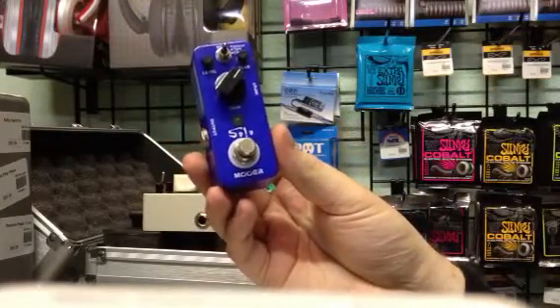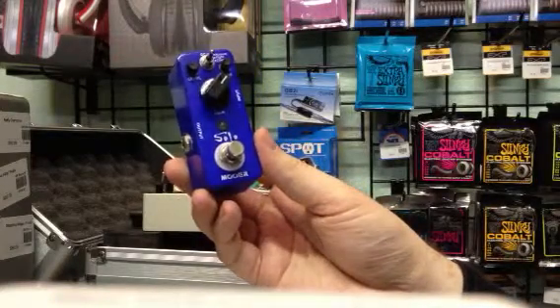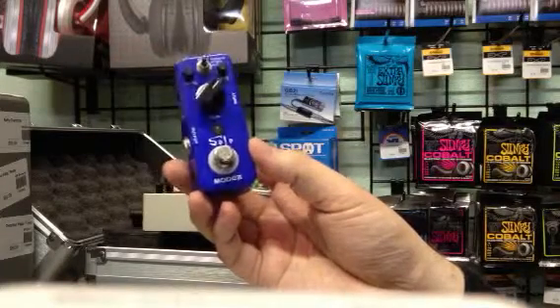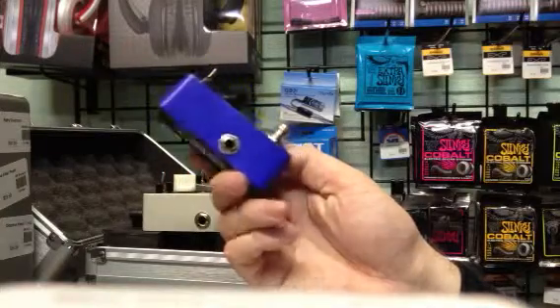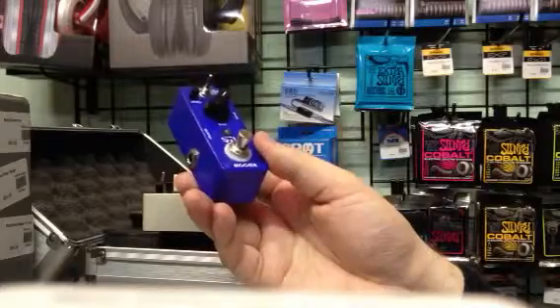Now each one of these is comparable to a famous pedal on the market — each one. So you have the ability to get all kinds of different sought-after tones, sounds, and effect situations to get what you want in a small package. So that right there is a huge selling point.